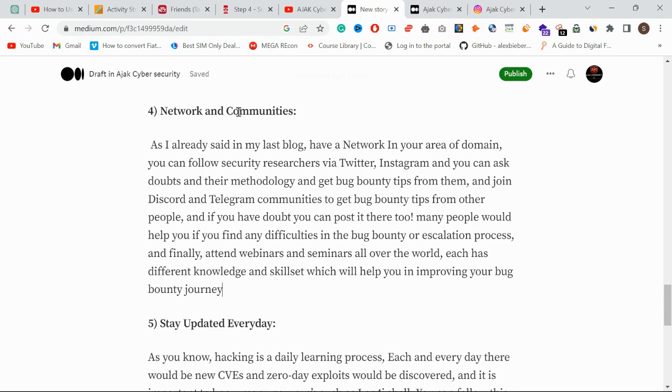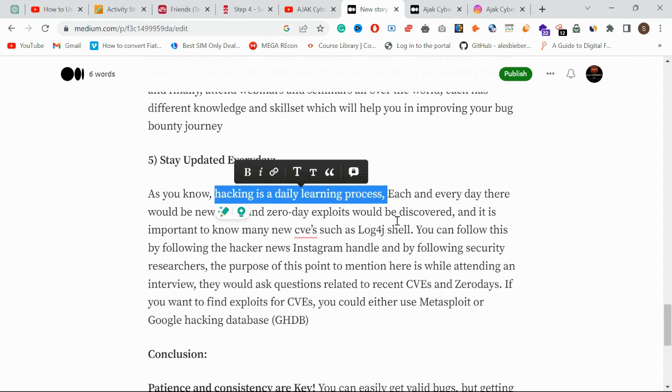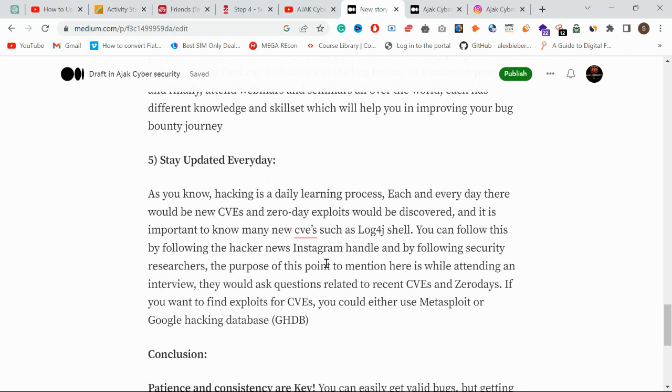The final point is: stay updated every day. The reason to include this is that when you go for internships and jobs, interviewers will ask you questions related to recent CVEs and zero-day exploits. If you stay updated, you can crack your interview and get a job easily. To understand exploits for specific CVEs, you can use Metasploit or the Google Hacking Database.